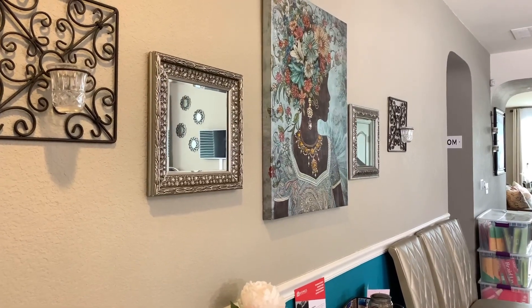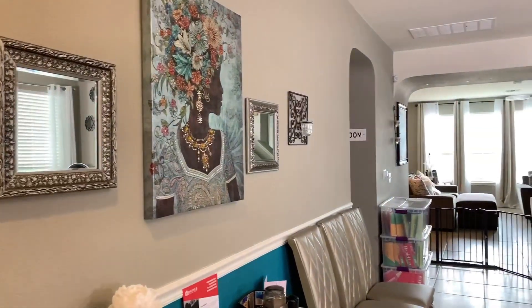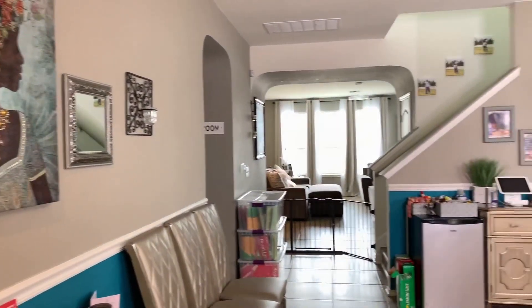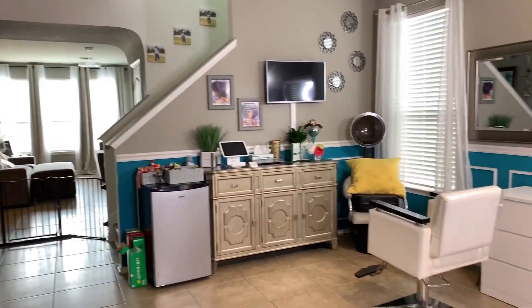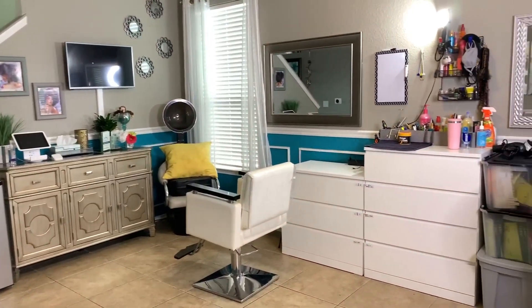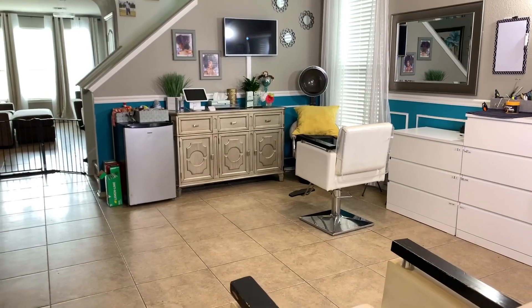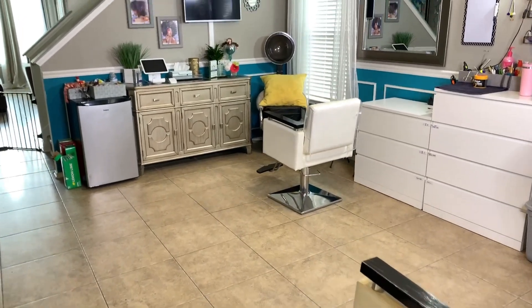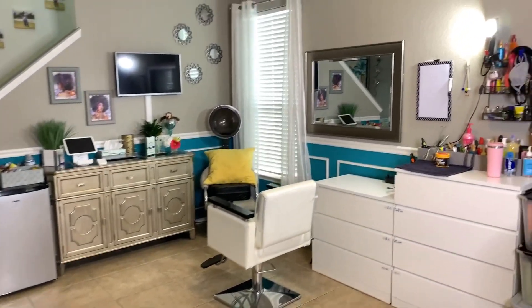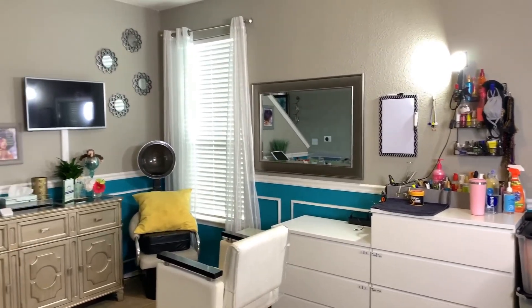Today I'm taking you on a little tour of my home salon. The area you see here is what used to be my formal dining room. When we built this house, my dream was to have a formal dining area. I even waited a year to get the tables I wanted because they were on back order. What do you think happened? I never used the space. So when I decided to go full-time with my braiding business, I opted to convert this space because it was already owned and paid for and essentially vacant.